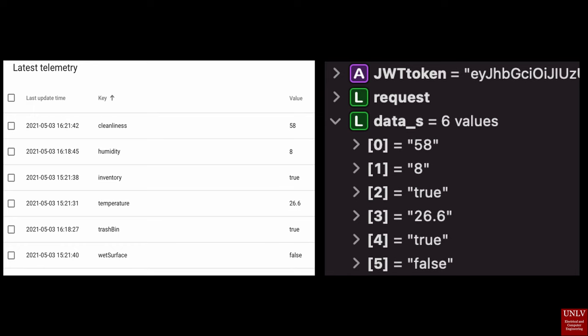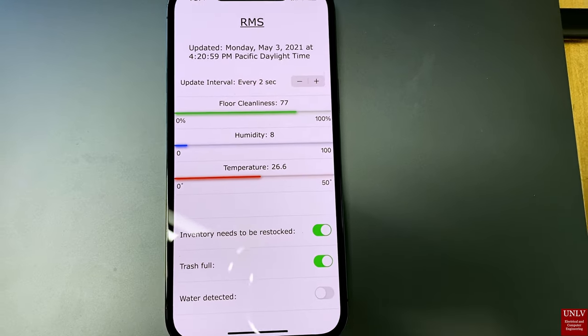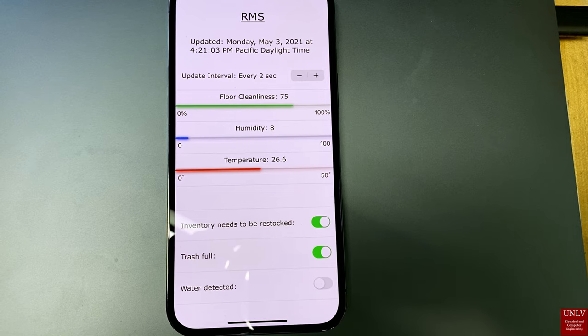The app starts by making an HTTP request to the cloud with the customer's username and password to retrieve an authorization token to access data. Once the credentials are confirmed, the app begins to send another HTTP request to retrieve telemetry values which are stored on the cloud server. The data is received back in JSON format, where it is parsed, processed, and displayed to the screen.